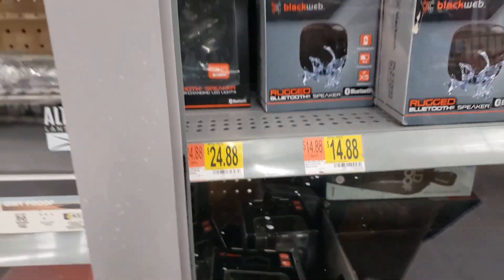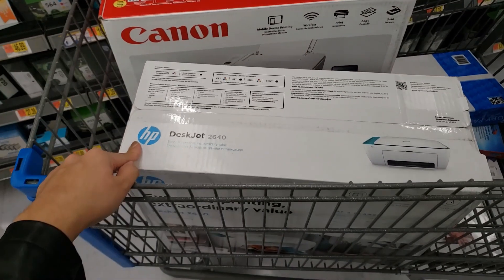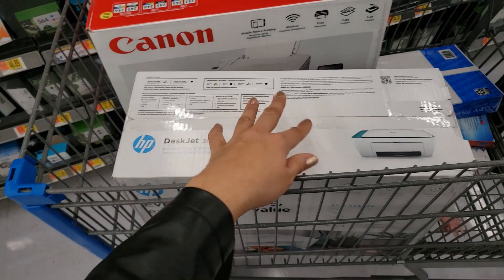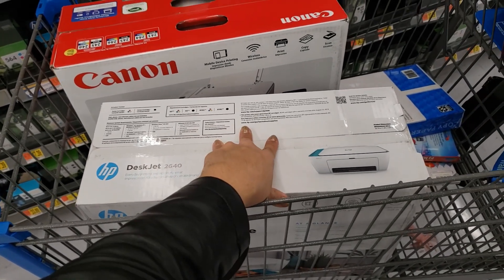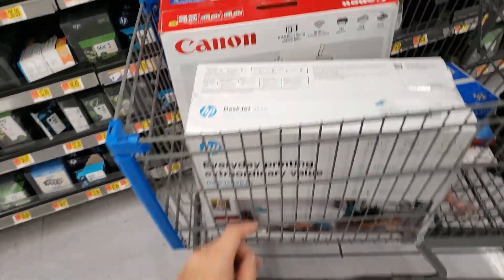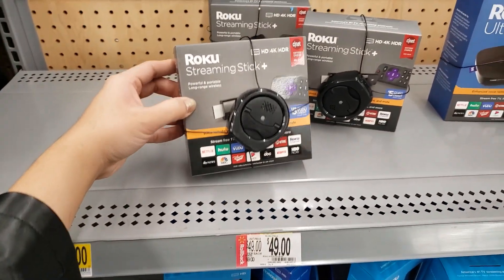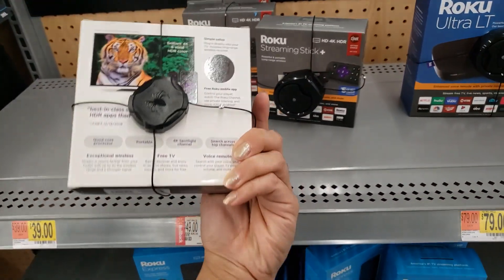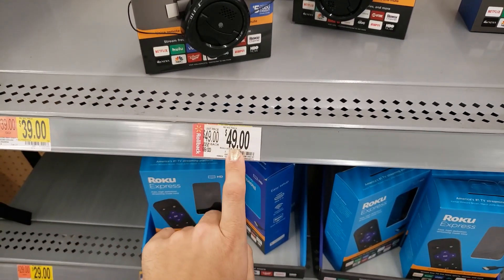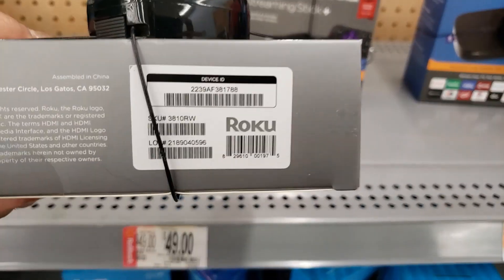Of the two printers, I'm going to go with the Canon — not just because of price, but because I've had trouble with an HP printer not allowing me to print from my phone sometimes. They also have this Roku Streaming Stick — was originally $69, it's on rollback for $49. Here's the UPC.